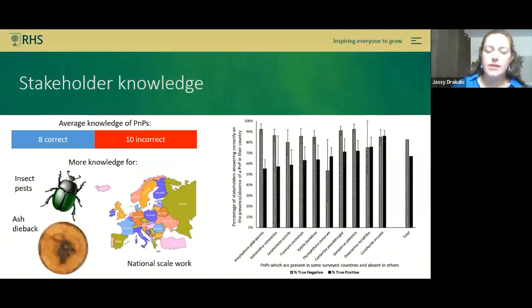The survey assessed stakeholder awareness of 18 high-risk pests and pathogens. On average, people were correctly knowledgeable about 8 out of 18 — less than half. Interestingly, people tended to be more correct about organisms not yet in their country compared to those already present, suggesting successful awareness-raising campaigns around prevention. Ash dieback was the best-known pathogen, while Heterobasidion root rot was the least well known.